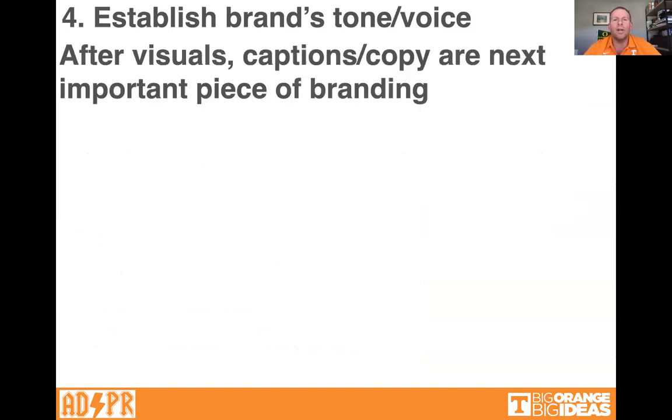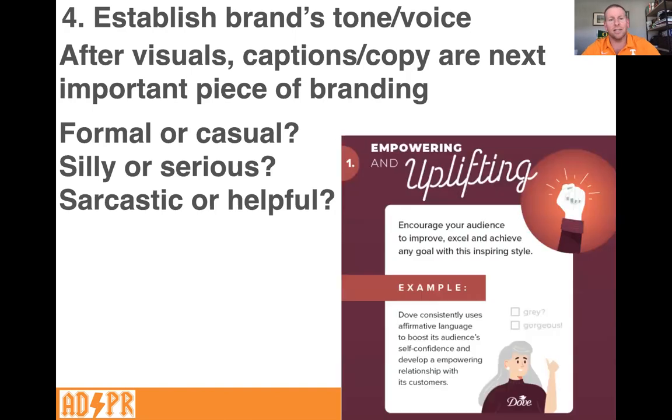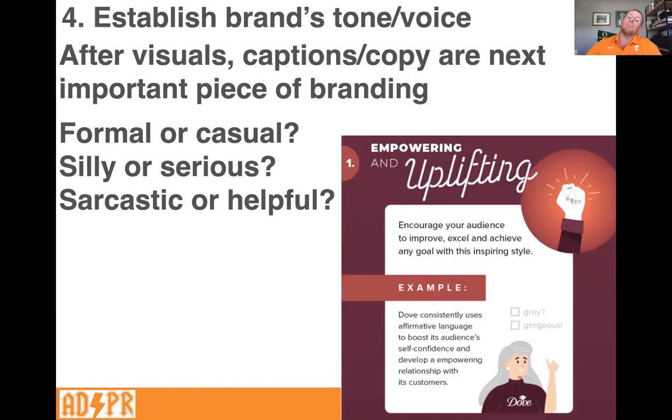Number four: establish your brand's tone and voice. After visuals, captions and copywriting — just the text — are the very next most important piece of branding. Is your brand formal or casual? Think about a luxury car commercial like Lexus, Mercedes, or BMW — very serious. Versus a Kia or Hyundai. Is it silly or serious? Think about fine dining versus Wendy's or McDonald's — their social media accounts will be very, very different. Is it sarcastic or helpful? For example, Dove is empowering and uplifting — they encourage their audience with affirmative language like 'you're not great, you're gorgeous.' This is part of Dove's tone and voice across all their content.